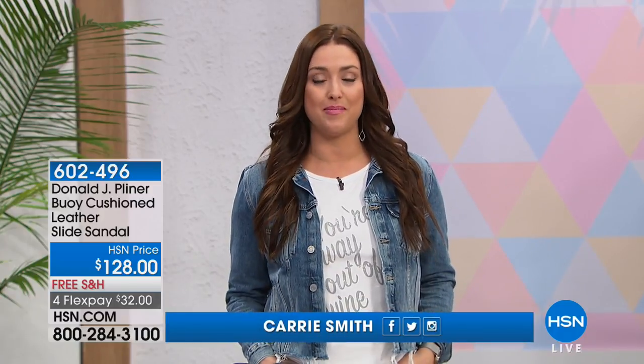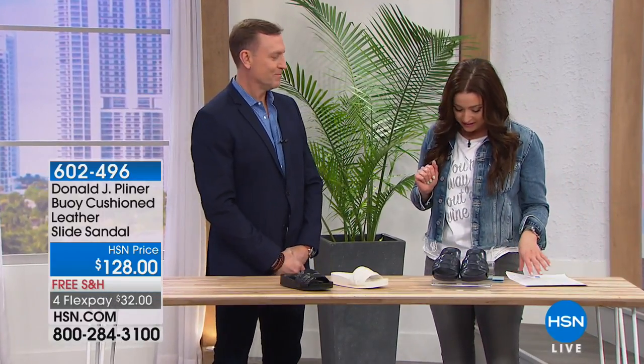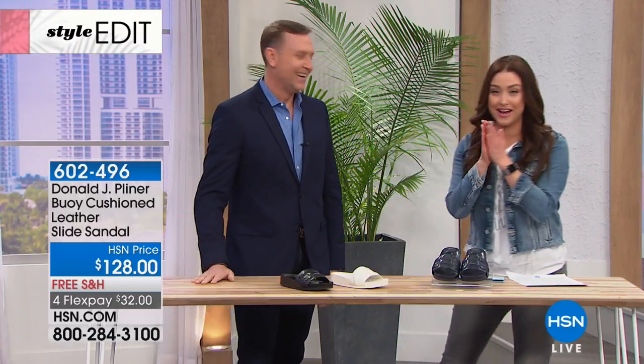Hi everybody, all of my shoe girls out there that are so over the winter shoes and boots and are ready for some adorable sandals — we have the best of the best coming up for you for the next hour. Donald J. Pliner! I can't even speak, I'm so excited about shoes. True luxury shoes, they're only here twice a year — they bring their spring collection and their fall collection and we are thrilled to have them back for you.